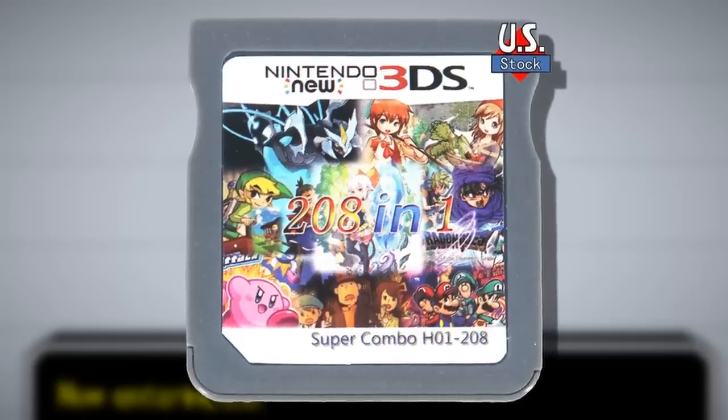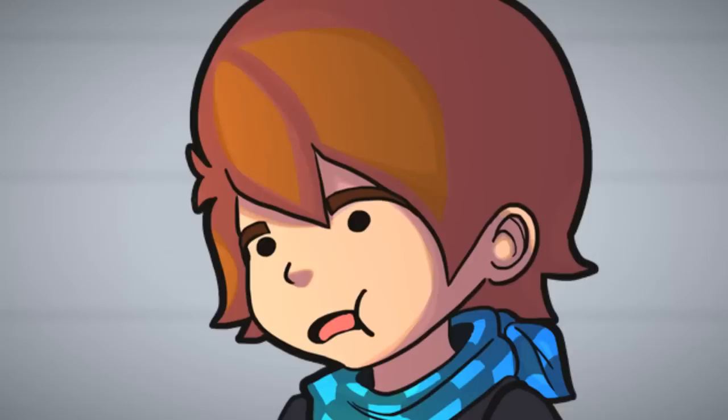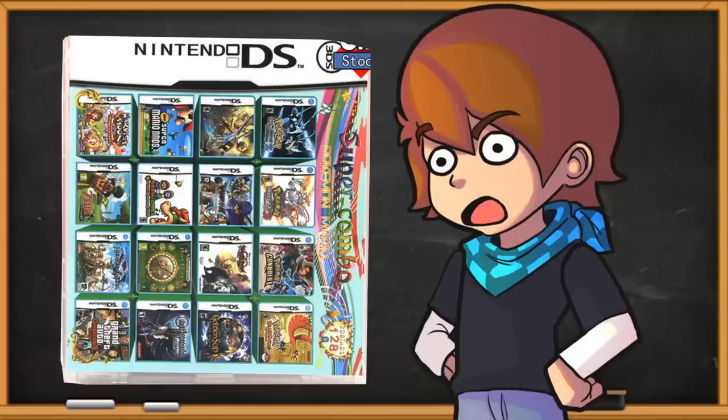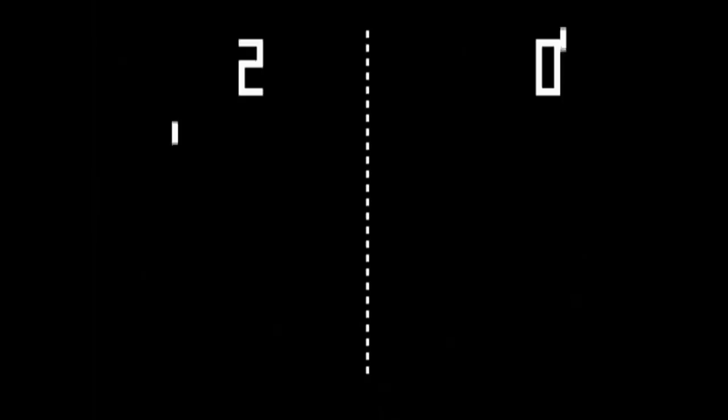Despite looking at a ton of garbage, at least we were able to end on a pretty positive note. Now, would I go out of my way and recommend this cartridge to you? Well, no. I'm pretty sure that's illegal. This is a bootleg with 208 officially licensed Nintendo games - that's a big lawsuit to catch! You and I don't want any piece of that! So let's just pretend we never talked about this bootleg. What video? I don't know what you're talking about. See you next week!